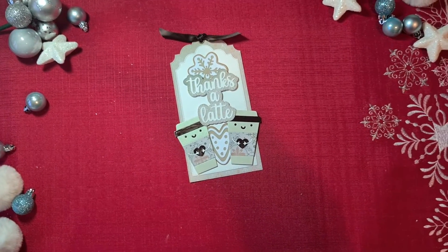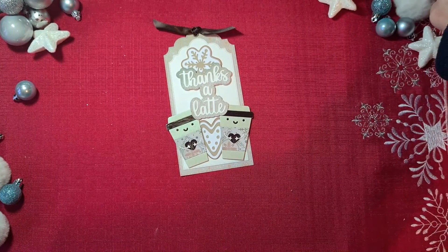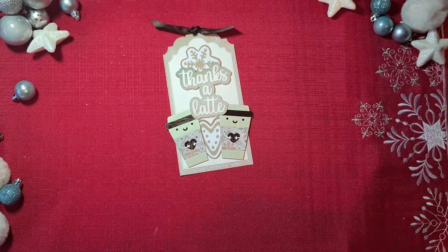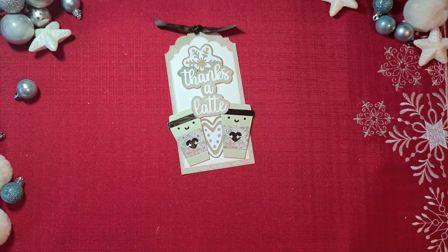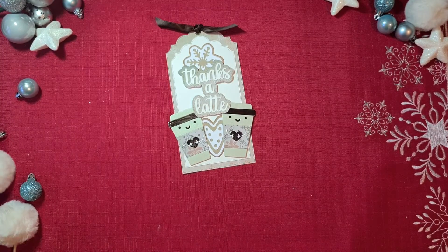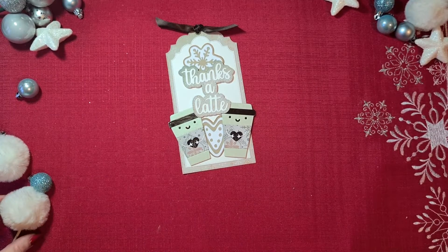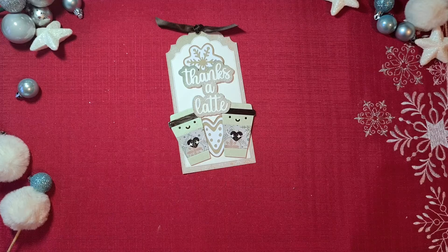Hello everyone, welcome back to my channel, it's me, Brigitte, and welcome to Papercraft Mix. We are already at day 20 of the Holiday Advent Collab hosted by Poetspice and followed by a lot of other talented crafters. You can find the links to their channels in the description box below, and today I have a wintry project for you.